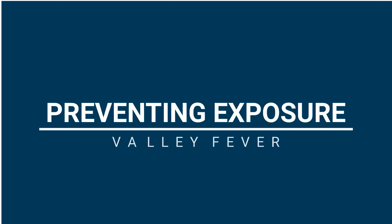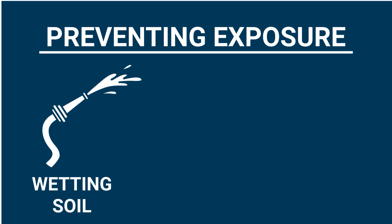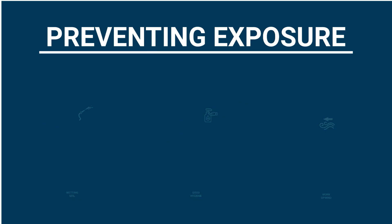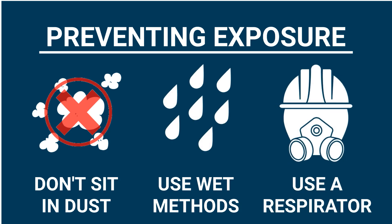Now that we've learned what puts you at higher risk for contracting valley fever, let's look at how we can prevent exposure. Exposure prevention methods include wetting soil before disturbing it, using good hygiene when skin and clothing is coated with dust, working upwind from dusty areas when feasible, taking breaks in non-dusty locations, using wet methods to clean dusty equipment rather than compressed air, and wearing a respirator when exposure to dust cannot be avoided.